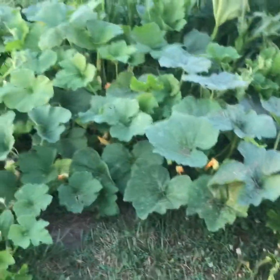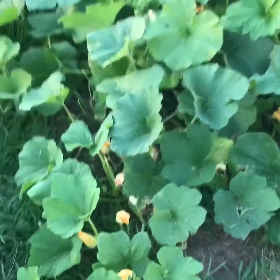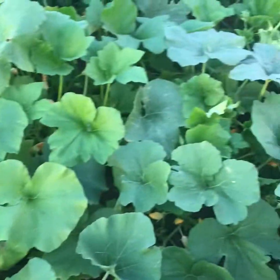As you can see, these pumpkins are coming on pretty well. They've got a lot of blooms on them — we've got a few small pumpkins started but they've come on good.